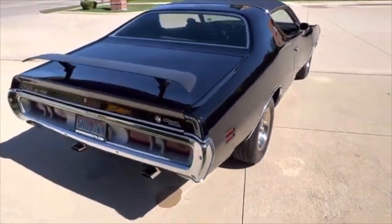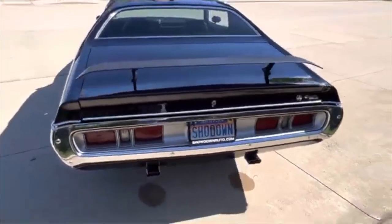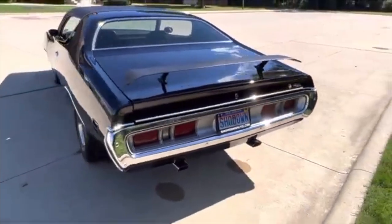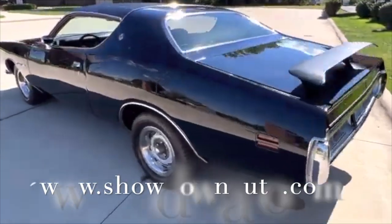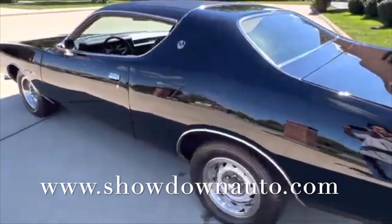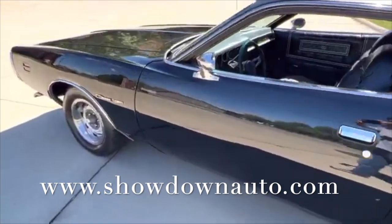Beautiful repaint. Bumpers have been re-chromed. Front and rear spoiler. Driver side remote mirror. The car's got a great look to it. All the jams are nice and detailed. All new rubbers. A factory jack and spare are in it, a trunk mat, and it does come with a car cover.